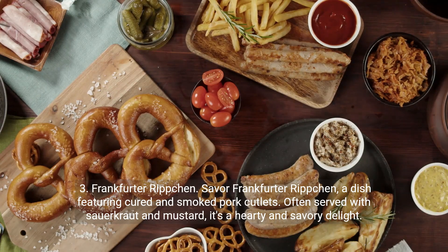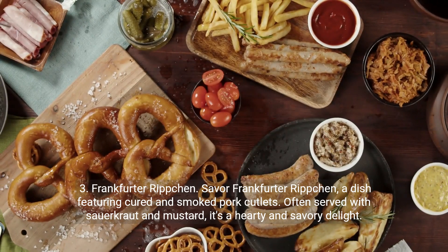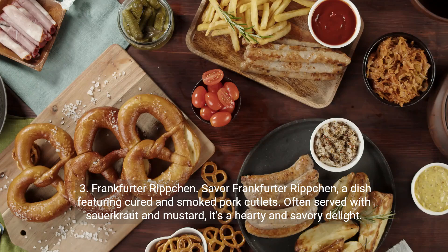Frankfurter Rippchen. Savor Frankfurter Rippchen, a dish featuring cured and smoked pork cutlets. Often served with sauerkraut and mustard, it's a hearty and savory delight.